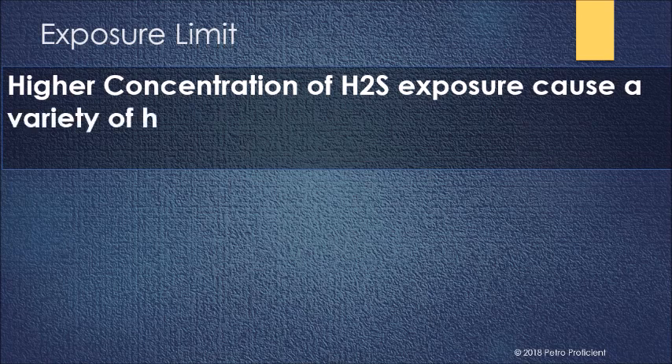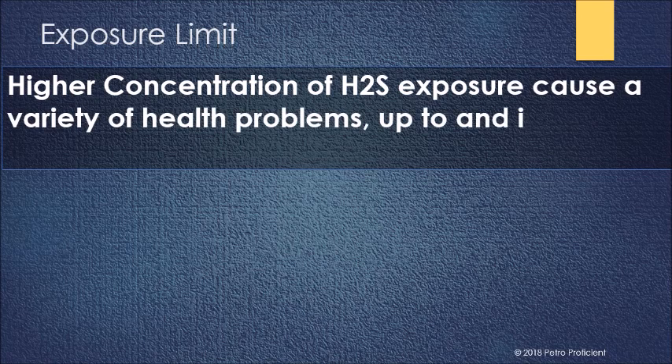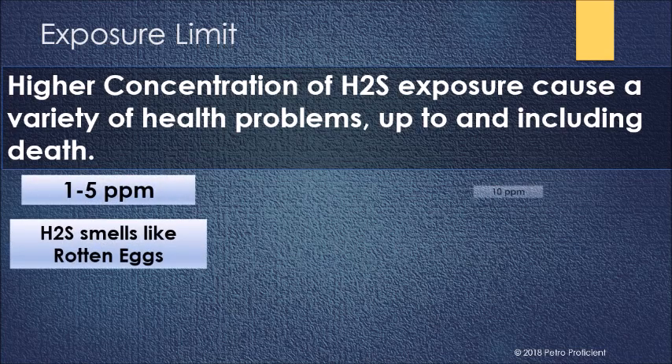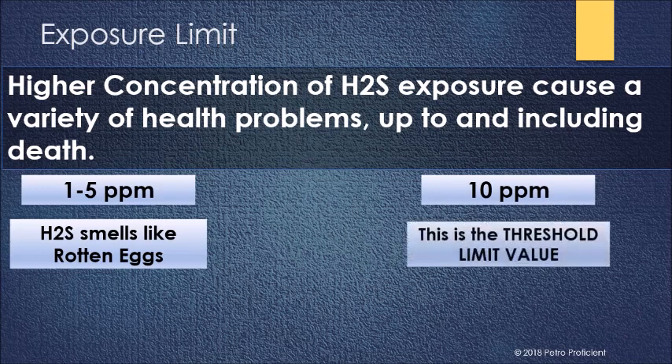Higher concentrations of H2S exposure cause a variety of health problems, up to and including death. At 1 to 5 parts per million, H2S smells like rotten eggs. At 10 parts per million, the threshold limit value is reached.